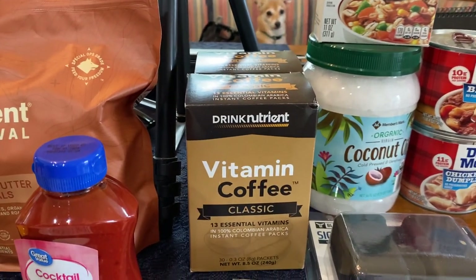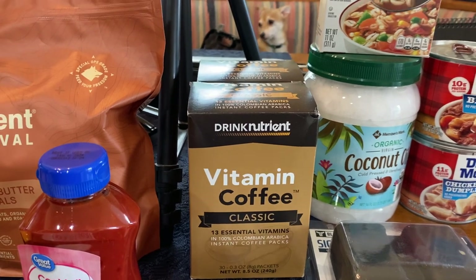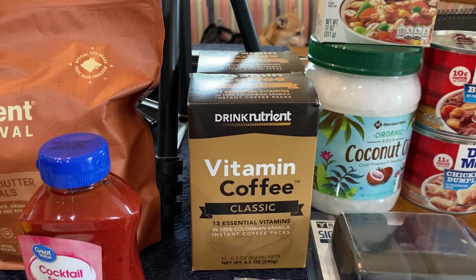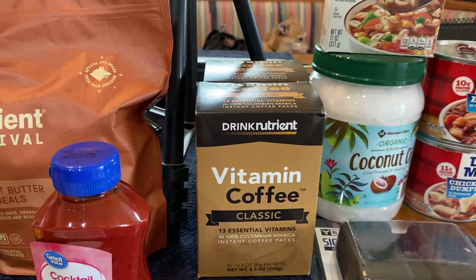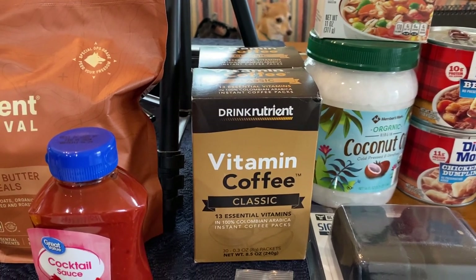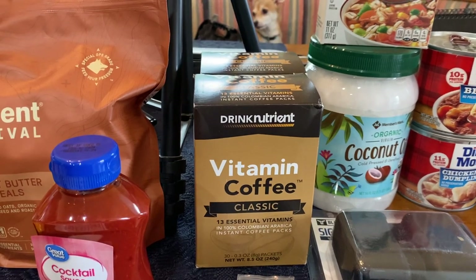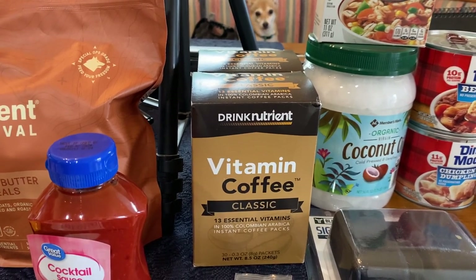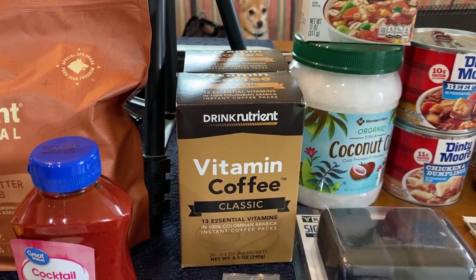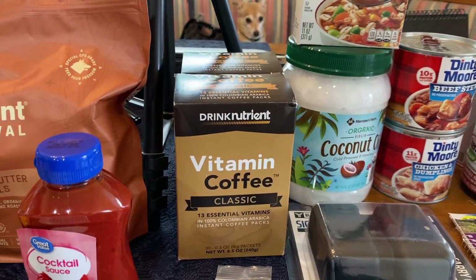Two boxes of vitamin coffee from Nutrient Survival — these are currently on sale, so I recommend you get those. They've also announced they're going to be upping their prices, I believe at the end of this week. And they're going to be interviewing me — a pre-recorded interview for one of their lives. I do the pre-recorded interview a week from today, Monday — the first Monday in April — and it'll be available on their YouTube channel.